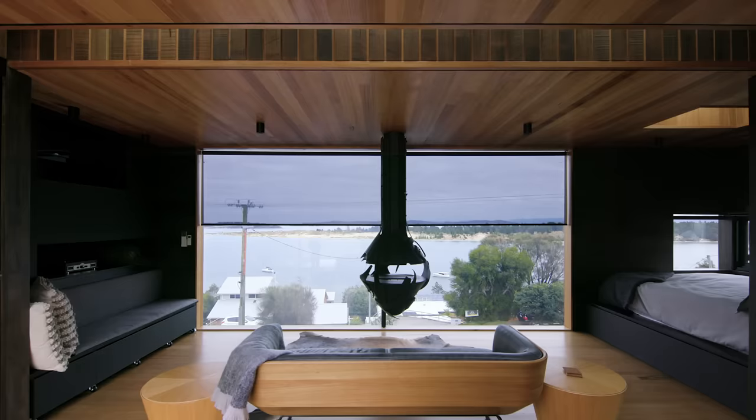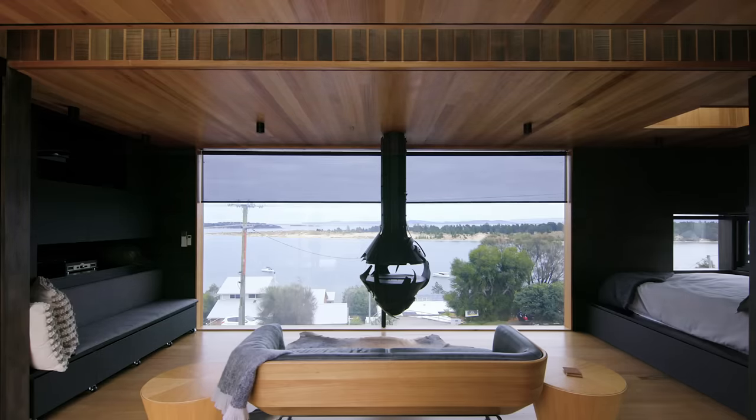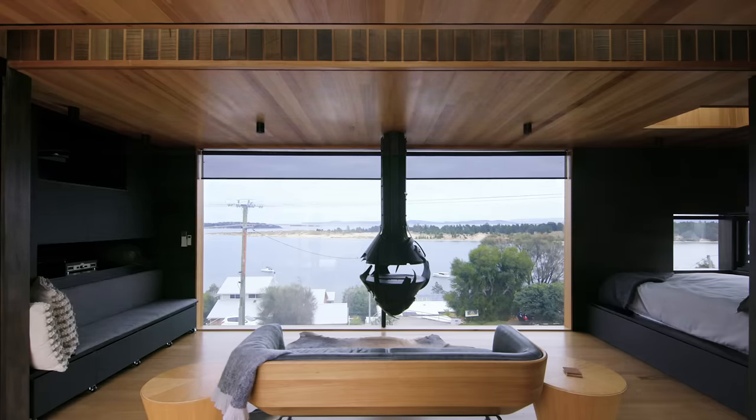My name is Alice and I'm a travel writer here in Tasmania. I spend most of my days writing about Tassie, so this little tailored pod is all the things that I love about this island in the built form.